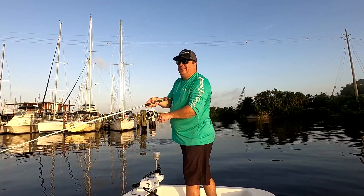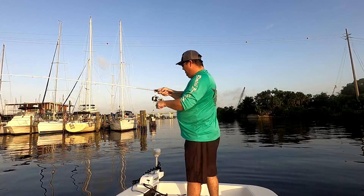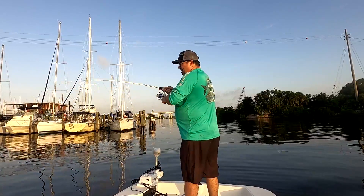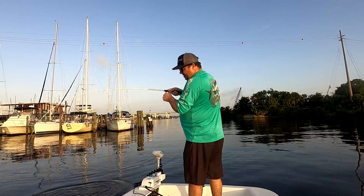Oh, nice blow up guys — that was a good one right there. He almost hit that thing like a topwater. I was just kind of popping it and letting it drop, and he just rushed right there.